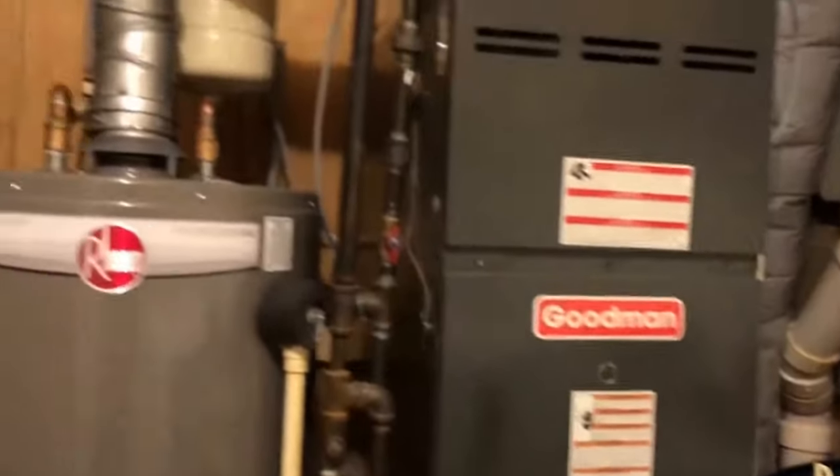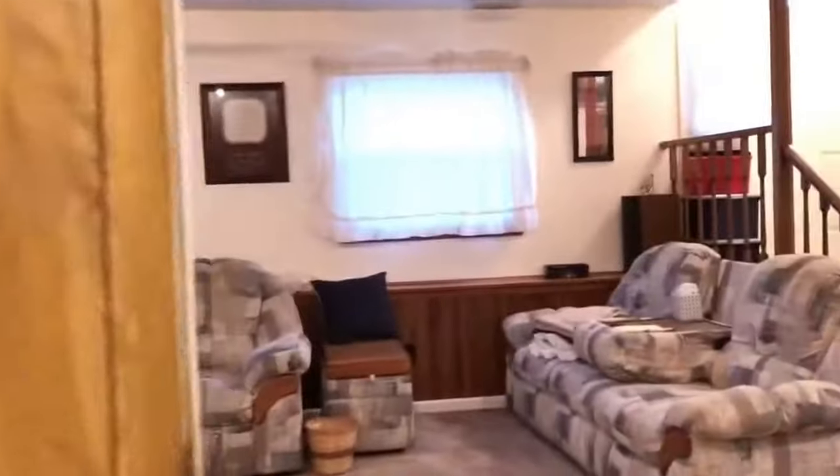The manufacturer date on the water heater is 2016, so that's relatively new. There's nice wood paneling — you can sense the sarcasm.